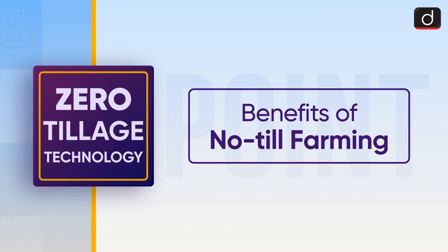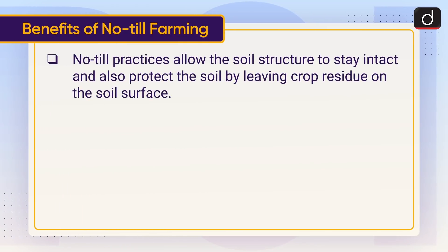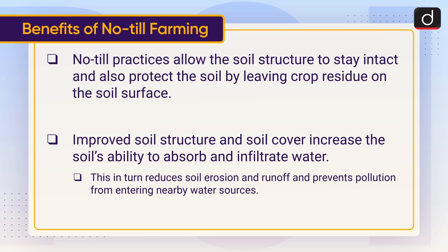Now let's discuss the benefits of No-Till Farming. No-Till practices allow the soil structure to stay intact and also protect the soil by leaving crop residue on the soil surface. Improved soil structure and soil cover increase the soil's ability to absorb and infiltrate water, which in turn reduces soil erosion and runoff and prevents pollution from entering nearby water sources.